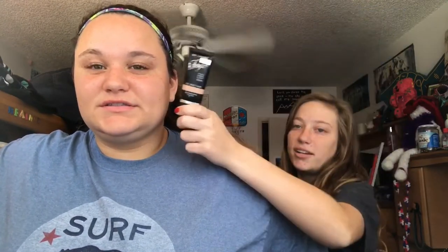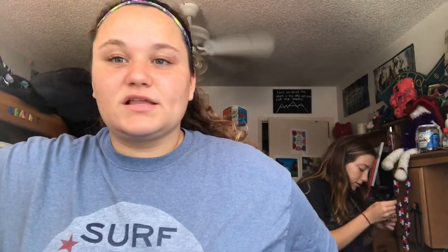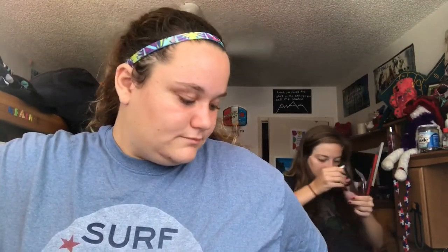We're gonna start off with a BB cream. It's kinda dark. I'm way lighter than she is, and we're using my makeup because she doesn't have anything. So I have liquid foundation and mascara. That's it. So we're gonna do what we're gonna do.